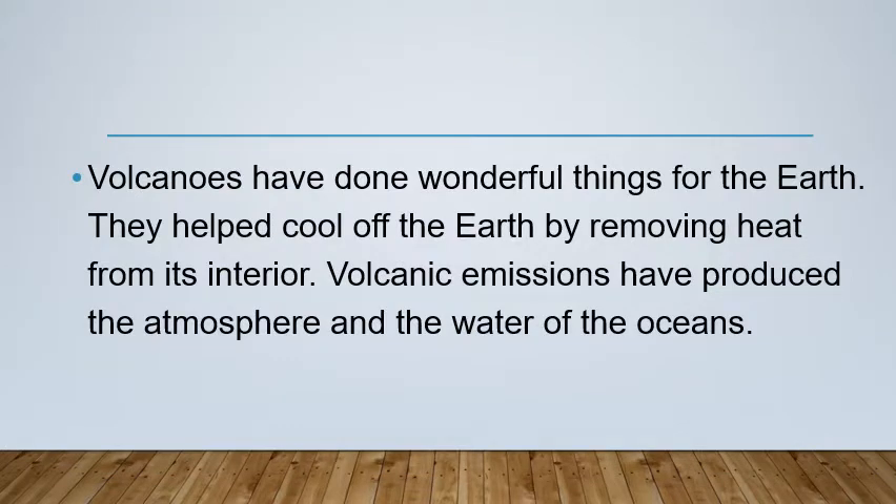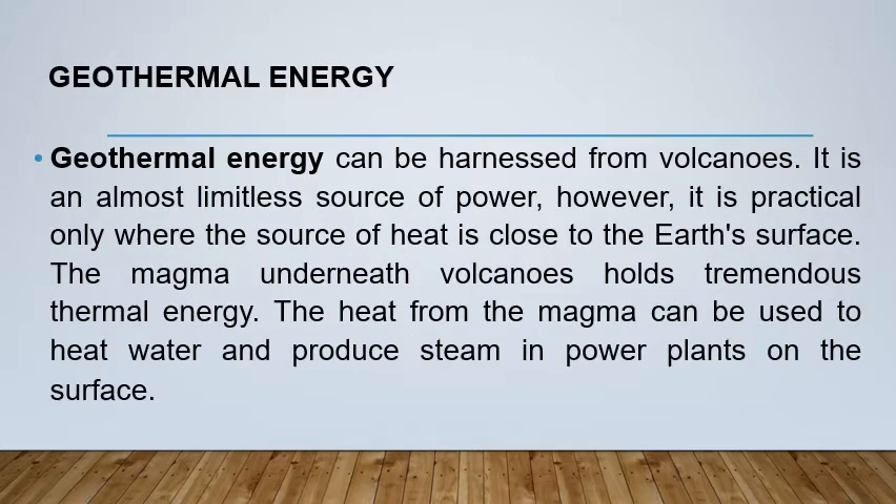Volcanoes have done wonderful things for the Earth — they help cool it off by removing heat from its interior. Volcanic emissions have produced the atmosphere and the water of the oceans. Geothermal energy can be harnessed from volcanoes; it is an almost limitless source of power, however it is practical only where the source of heat is close to the Earth's surface.